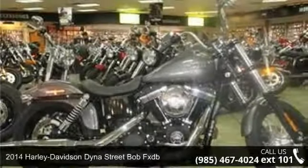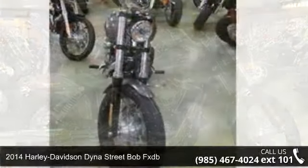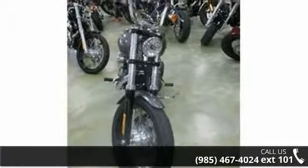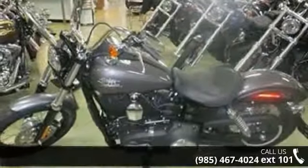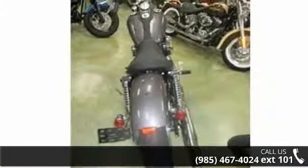Check out this 2014 Harley-Davidson Dyna. If you're looking for a solid bike, look no further. Low mileage is an important factor in your purchase, and this vehicle delivers a low odometer reading. Let us put you on this bike today. Call or click to schedule a test ride.